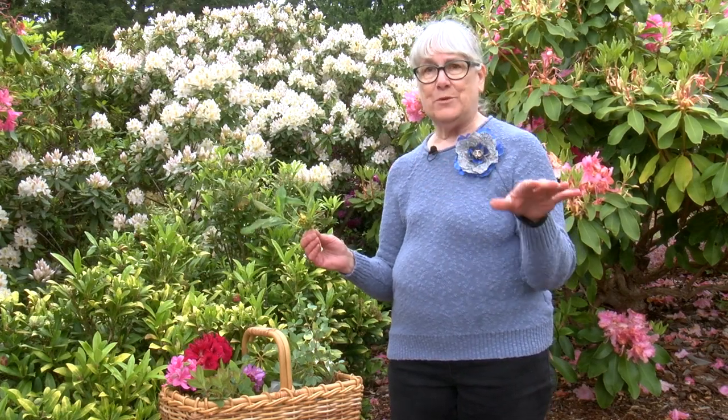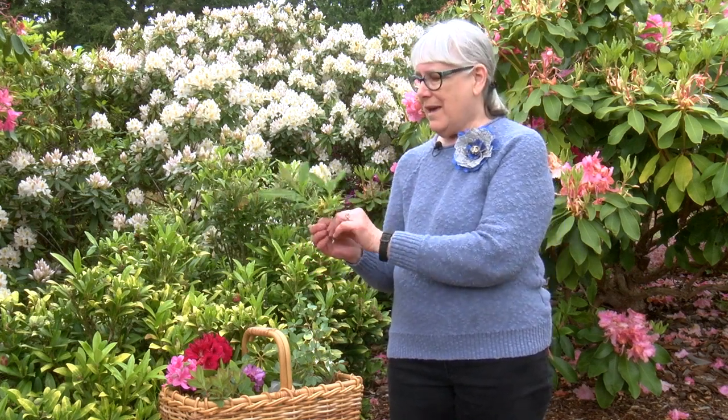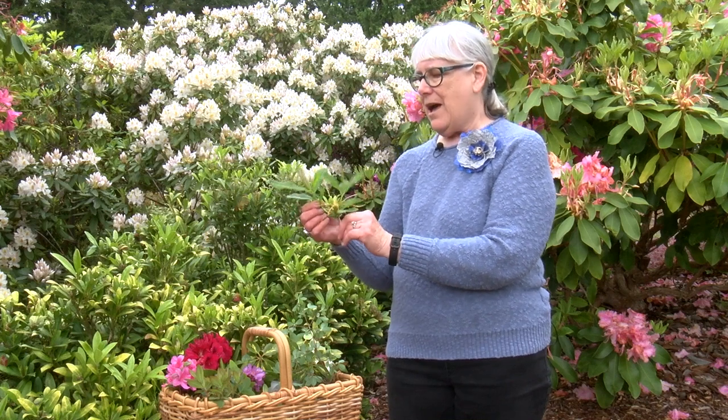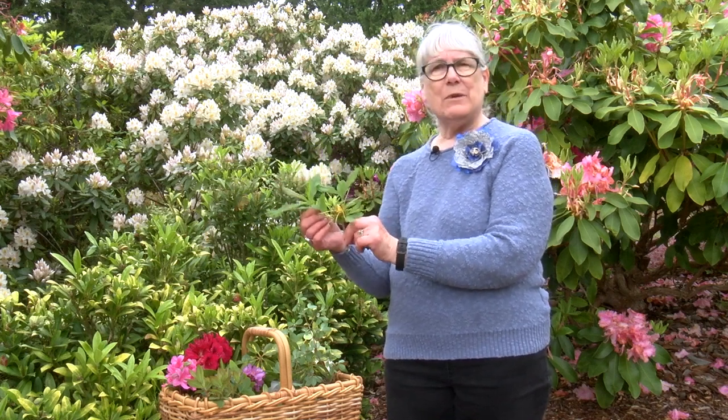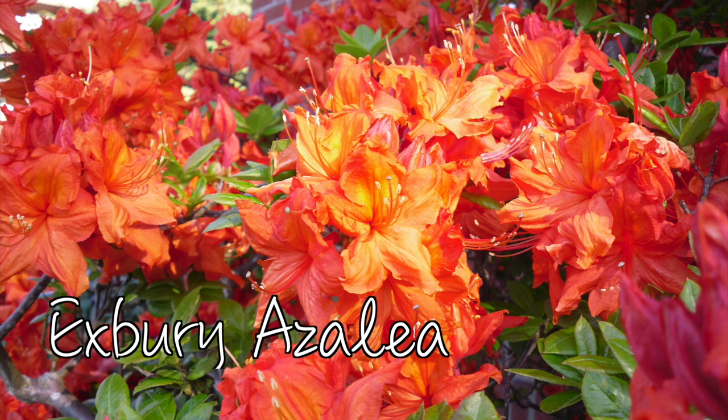Rhodes and azaleas both have deciduous varieties, where they drop their leaves, and evergreen varieties, where they keep their leaves. This is an example of an Exbury azalea. The leaves are fairly soft and they change color in the fall — it's amazing.